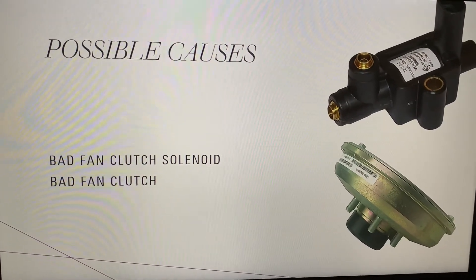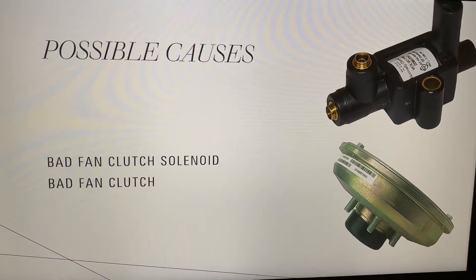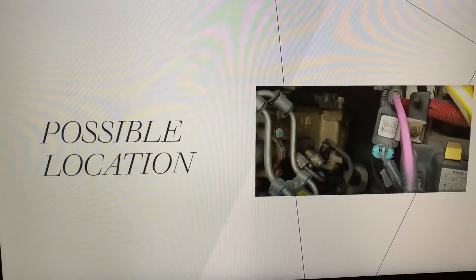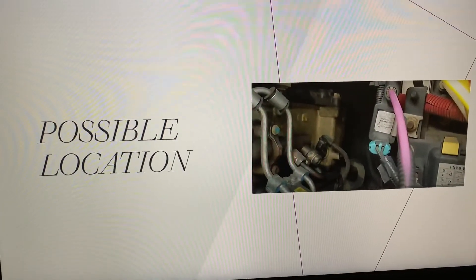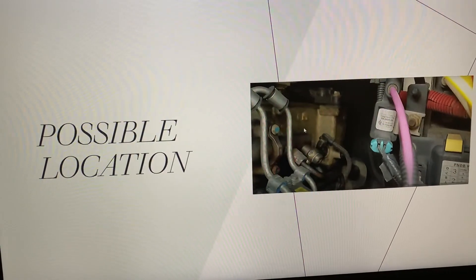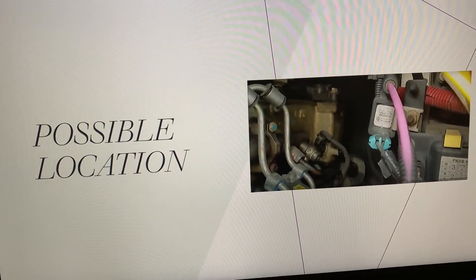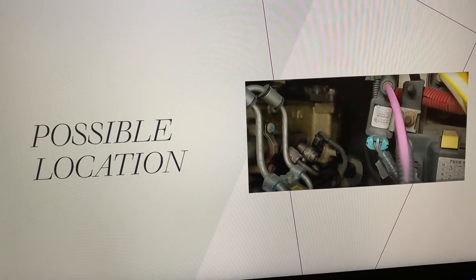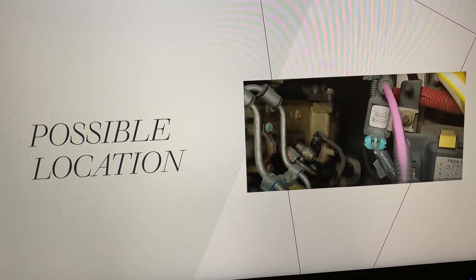Otherwise it's your fan clutch causing that, and if you know how to replace it then you have to replace it, or you take it to a shop. The most common location I know for the DD15 is on the left side of the engine on the back end where the PNDB is, and it looks like this.